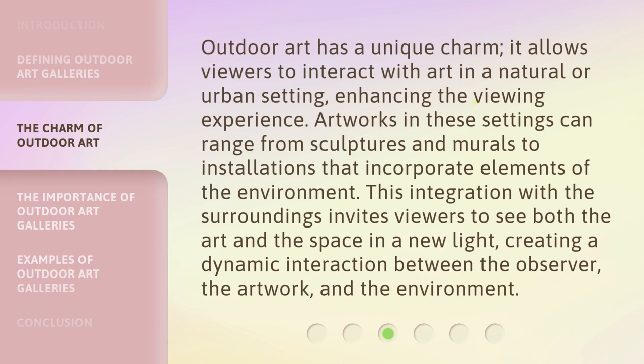Outdoor art has a unique charm. It allows viewers to interact with art in a natural or urban setting, enhancing the viewing experience. Artworks in these settings can range from sculptures and murals to installations that incorporate elements of the environment. This integration with the surroundings invites viewers to see both the art and the space in a new light, creating a dynamic interaction between the observer, the artwork, and the environment.